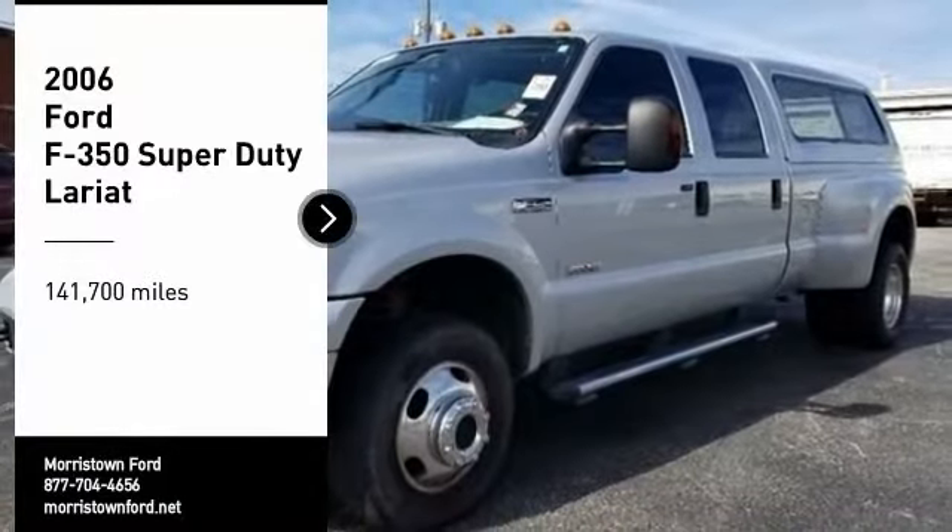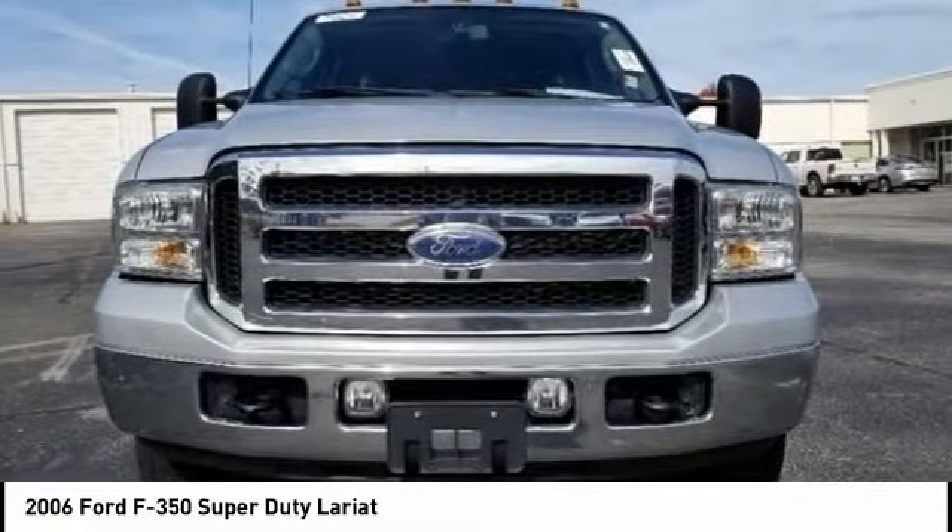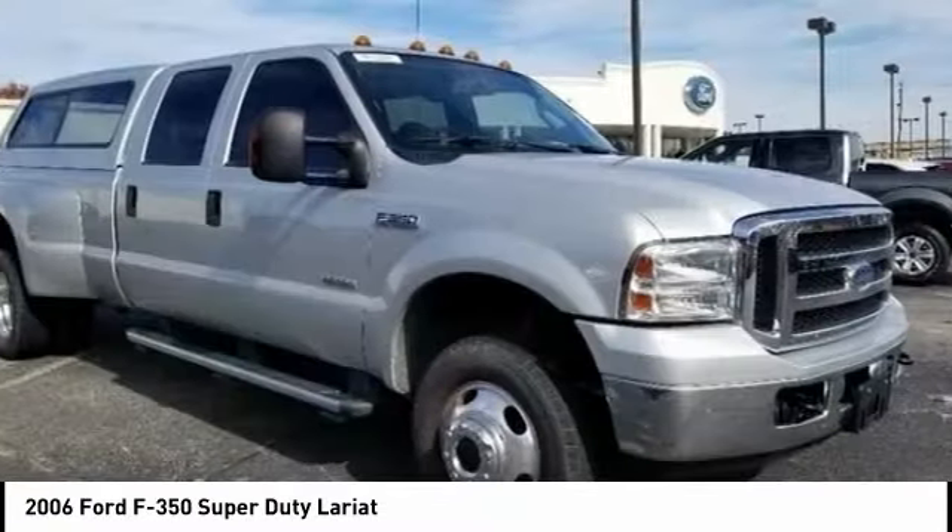Looking for the right vehicle? Check out the 2006 F-350 Super Duty. Head-to-head fuel efficiency. Head-to-head towing. Head-to-head torque.